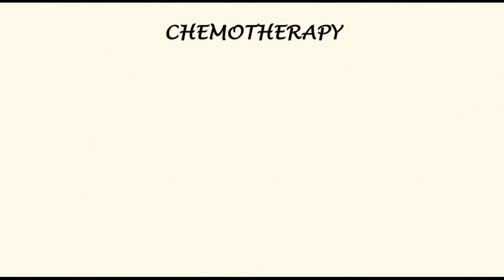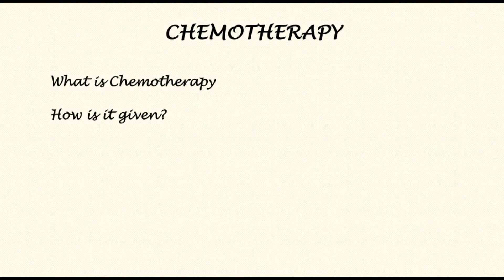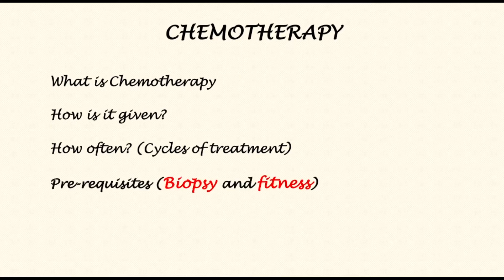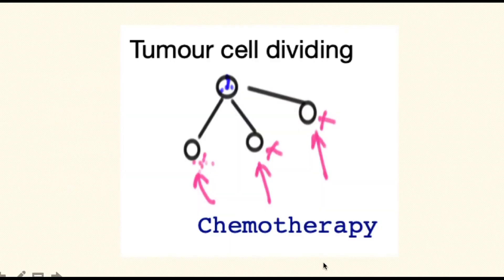Let's have a quick recap of chemotherapy. Chemotherapy is the use of medication to combat cancer. It is usually given through the intravenous route, commonly involving insertion of special catheters into the major veins. Since chemotherapy has toxic effects, each treatment is followed by a period of rest, and the whole sequence is called a cycle of treatment. A full course of chemotherapy would involve several cycles put together.